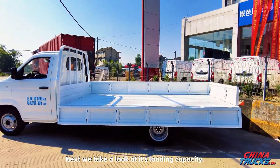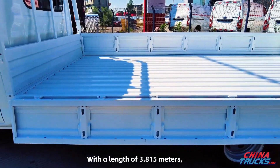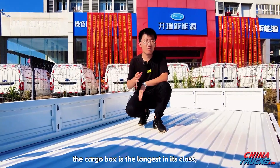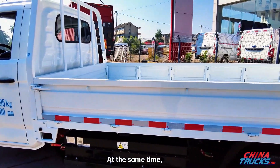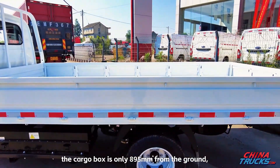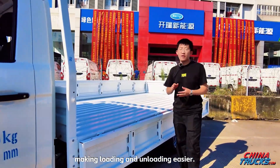Next we take a look at its loading capacity. With a length of 3.815 meters, the cargo box is the longest in its class, allowing you to load more. At the same time, the cargo box is only 895 millimeters from the ground, making loading and unloading easier.